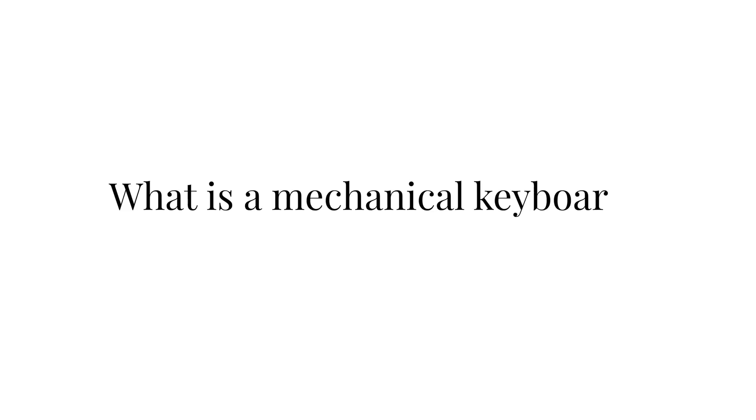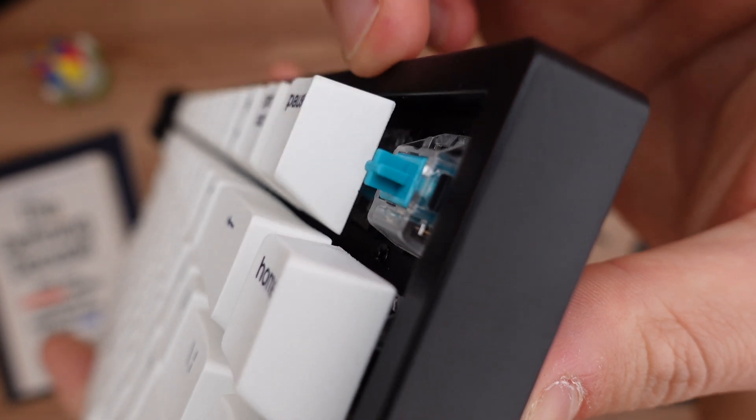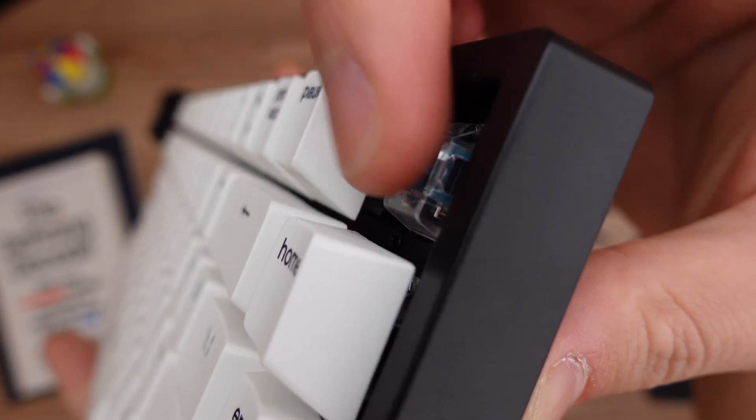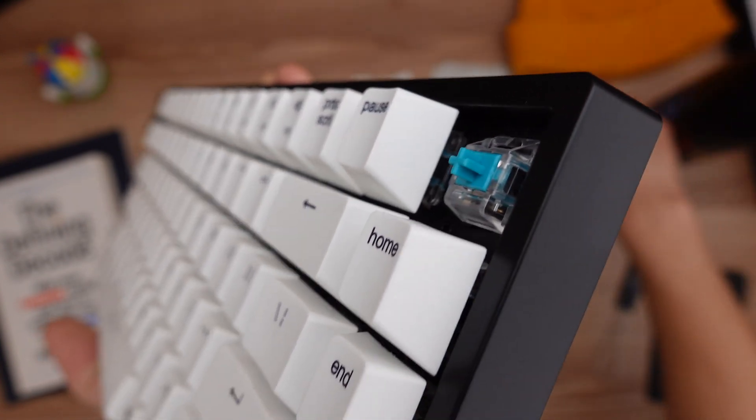First, I want to answer: what is a mechanical keyboard? There are two types of keyboards — membrane keyboards like the Apple keyboard, and mechanical keyboards like the LP85 by Vissles. They look pretty similar, but they work differently under the hood. What defines a mechanical keyboard is that there are individual switches under each key that register when a key is pressed, so there's a lot more feedback when you're typing because you can actually feel and hear when the key is pressed, and this has benefits such as being able to type faster and more accurately.